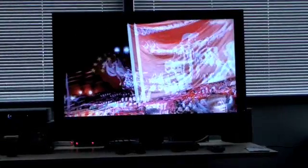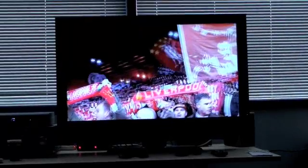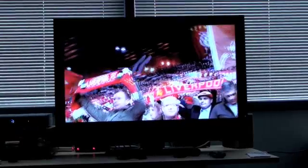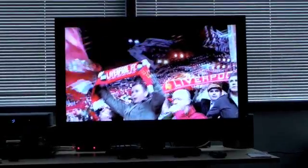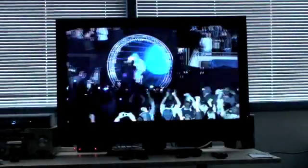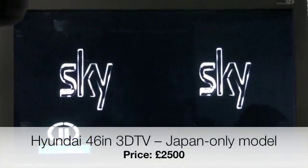Now that might not look too 3D to you, but that's because what you're seeing is exactly what you'd see if you went to an IMAX 3D cinema and took off your glasses. There are two distinct images there that make up a stereo image, and you need to put on glasses to be able to see the 3D effect. This is what Sky is actually broadcasting: two pictures side by side.